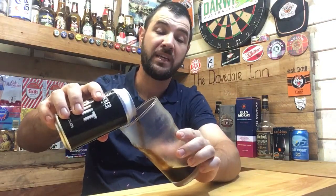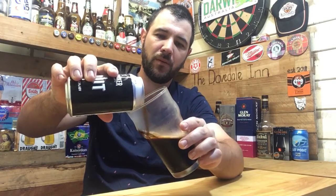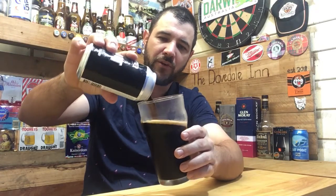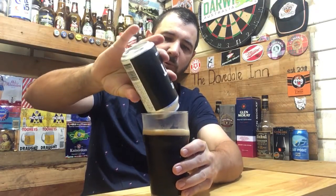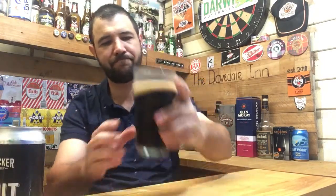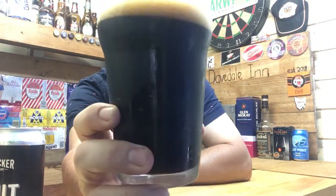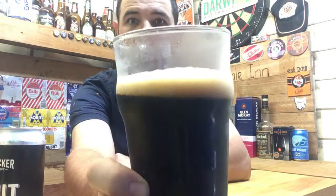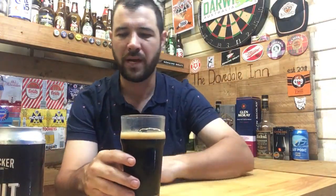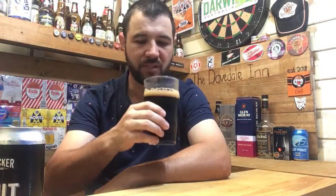Let's crack open this stout. It's autumn here now, been pretty good. We get those southerly and easterly breezes down here on the east coast — absolutely fantastic. Appearance is pretty black — sump oil — with a tight, mocha-coloured head, as to be expected.